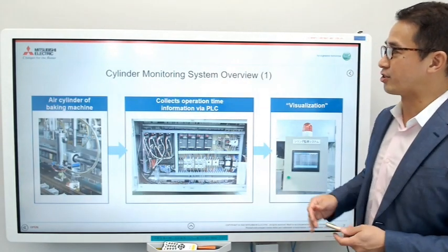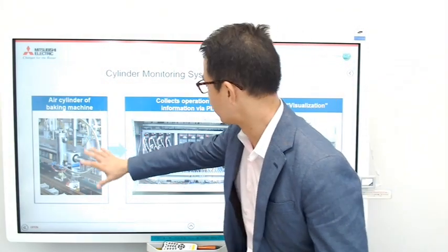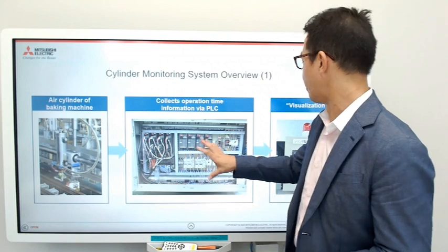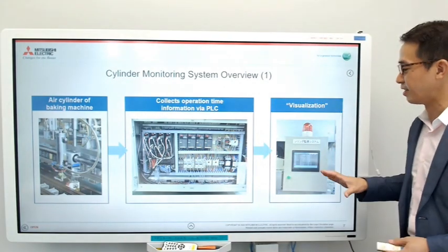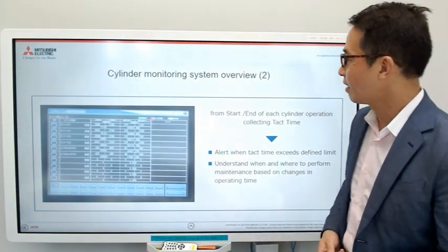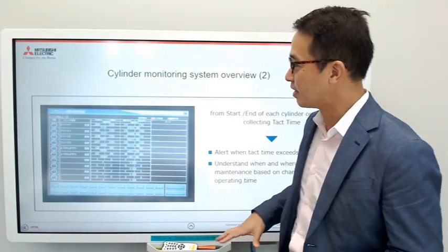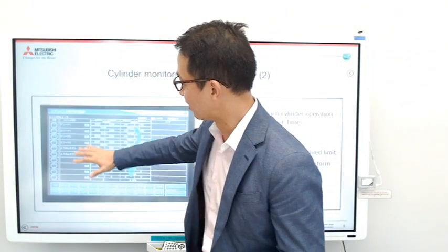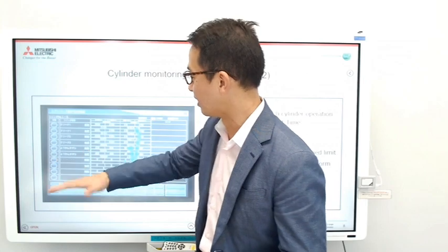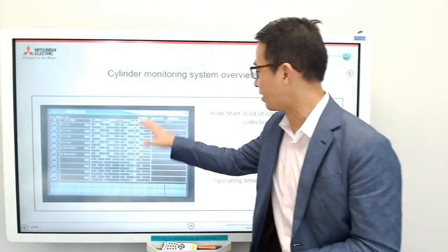This is the actual IoT cylinder monitoring system. The air cylinders feed operation time information to the PLC, and it is visualized using an HMI and a warning light. This is the actual HMI — the GOT screen — which shows the names of the cylinders: a cleaner moving forward, moving back, and the turning of the cake cylinders. It has all the tact time data displayed.